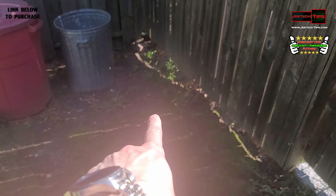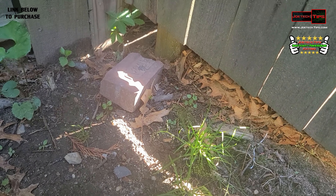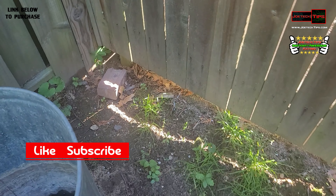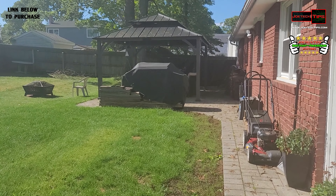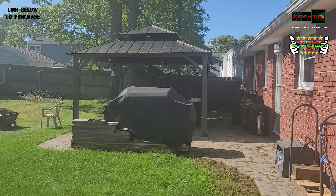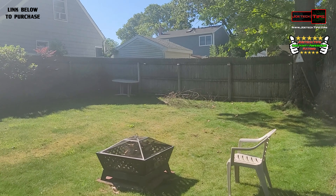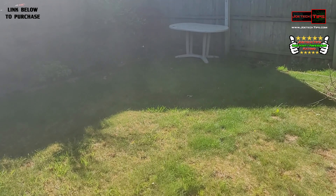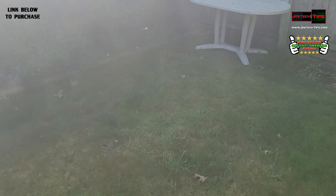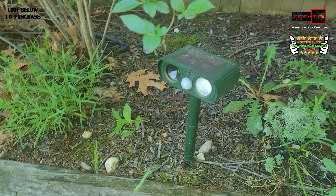Right here is where they'd get into the backyard — they'd climb and go right through. I didn't like that, so I put another one back here just in case. This is my backyard — I actually built that gazebo myself, still got to do a review of it. And here's the other device back here.